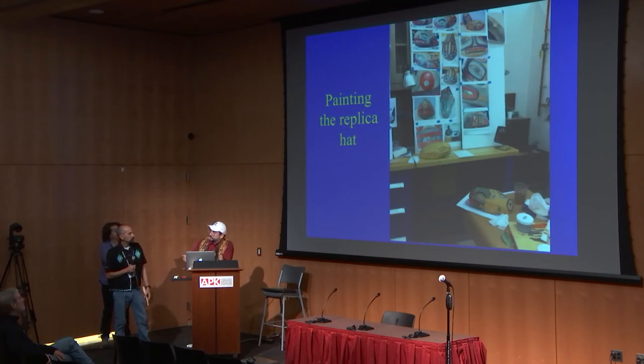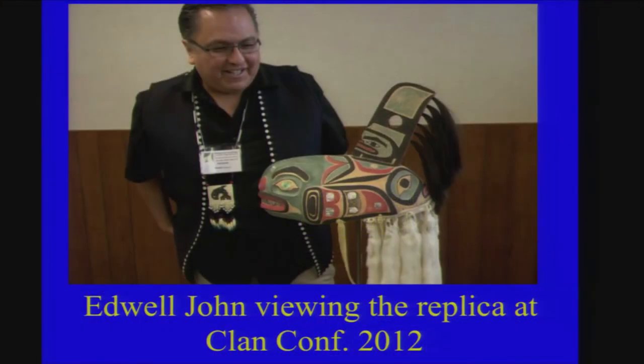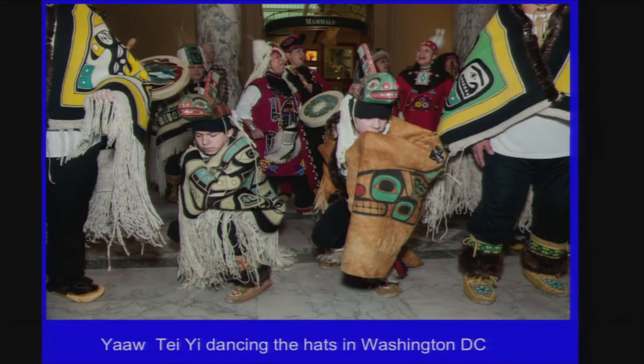Once milled, a test piece was done first because you don't want to make a mistake with the computer programming. They also used it as a test for the paint. This was made entirely without having access to the original — only through scans and photographs. The artists who painted it had to use only photographs for comparison. It was revealed at the Sharing Your Knowledge Conference in 2012 in Sitka. Edwell John was very impressed when they pulled back the robe covering it. It's now on exhibit at the Natural History Museum while the original is in use by the clan.